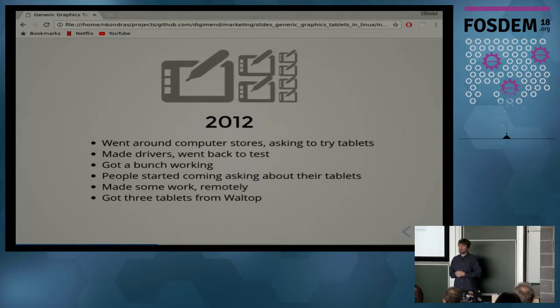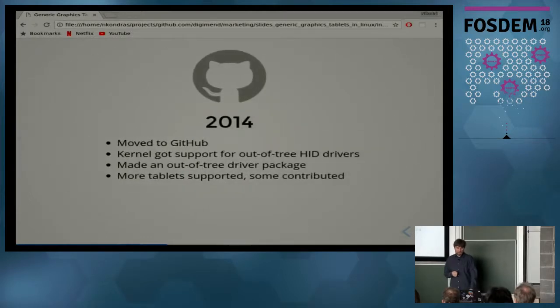I also wrote to the manufacturers — the actual OEMs — and I got a response from Valtop, and they sent me three tablets, so I made drivers for those. In 2014 it became obvious that SourceForge wasn't a very good place to host an open source project anymore — their servers deteriorated — so I moved to GitHub. Then a nice thing happened: the kernel started supporting out-of-tree HID tablet drivers, and asked for a little more support so I could do my thing, so it became possible to make an out-of-tree driver package.